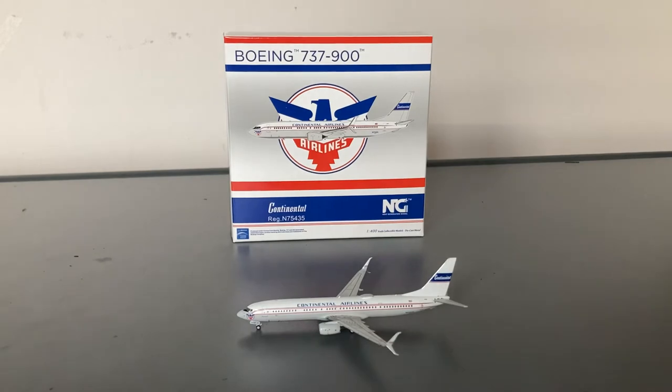I got this model for two reasons. First, United flies the 737-900 on multiple routes to and from Newark. Second, I actually spotted this exact aircraft in real life — I was flying through Denver going back to Newark after coming from Colorado Springs, and was at the gate right next to this exact aircraft. I believe it was going out to Phoenix at the time. It's a really cool aircraft that I spotted in real life, which is why I got the model.